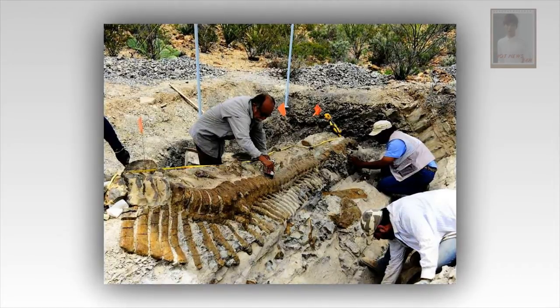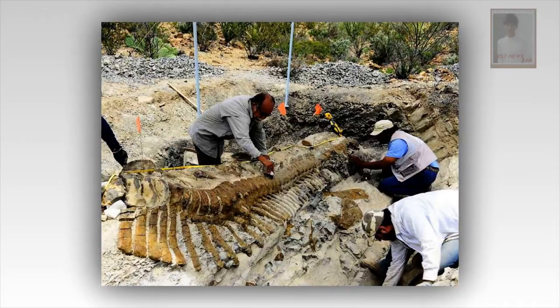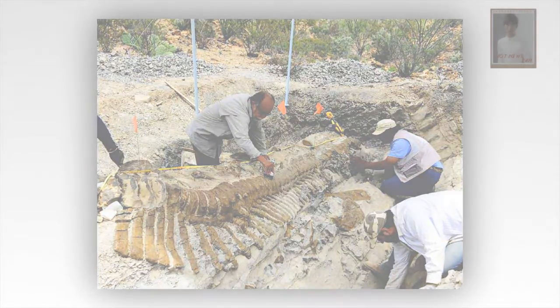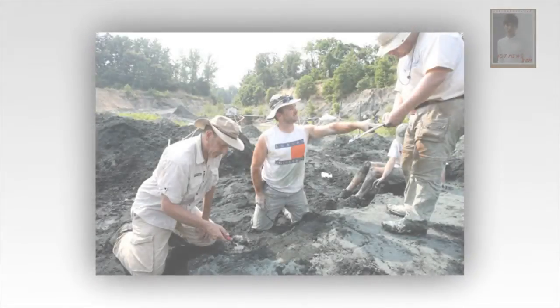Elsewhere on the slab, pterosaurs walked around and even left indentations in the ground where the reptiles were pecking for something to eat. The scientists even spotted at least one clump of what appears to be a coprolite, or fossilized excrement. They don't know what produced it, but it may have been the sauropod.